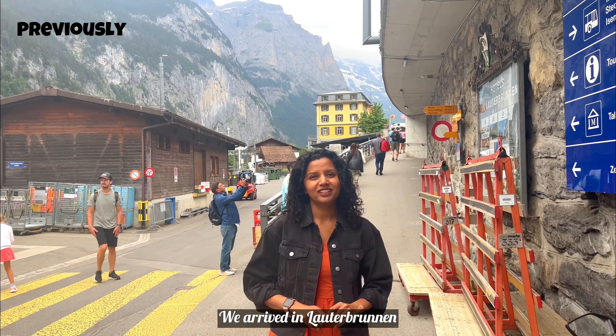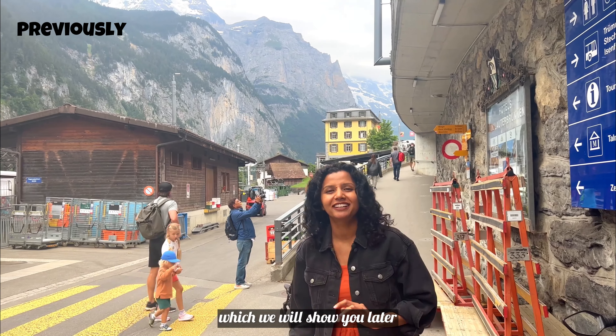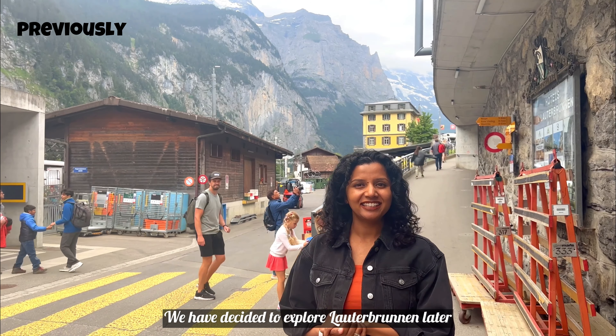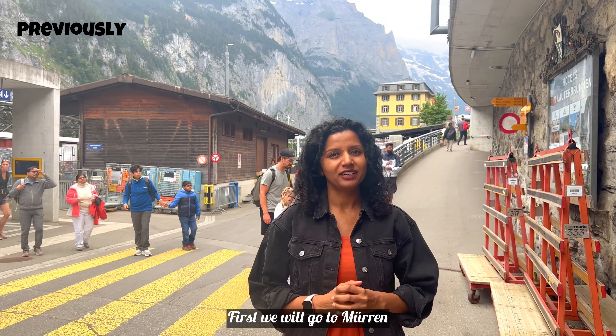We arrived in Lauterbrunnen and saw the famous waterfall in the back, which we will see later. We have decided to explore Lauterbrunnen later. First, we will go to Mürren.